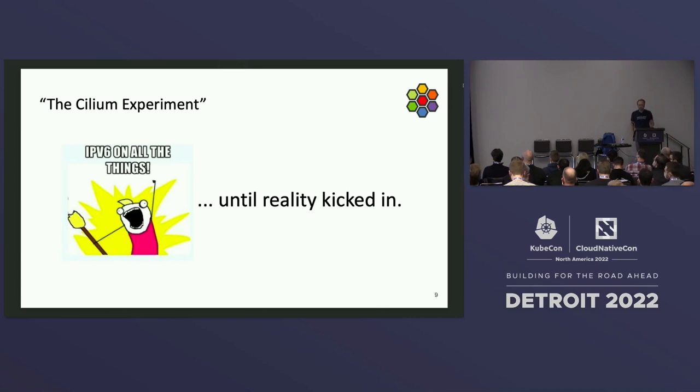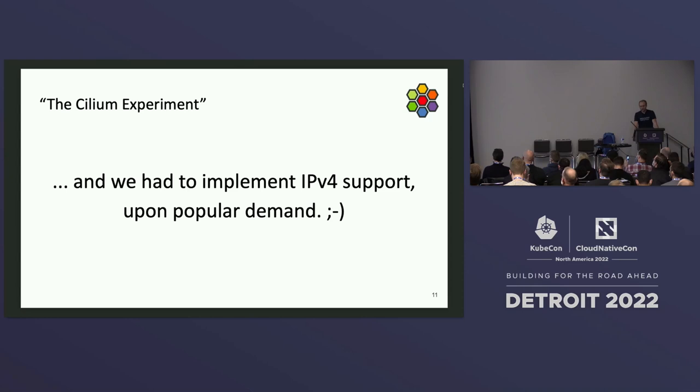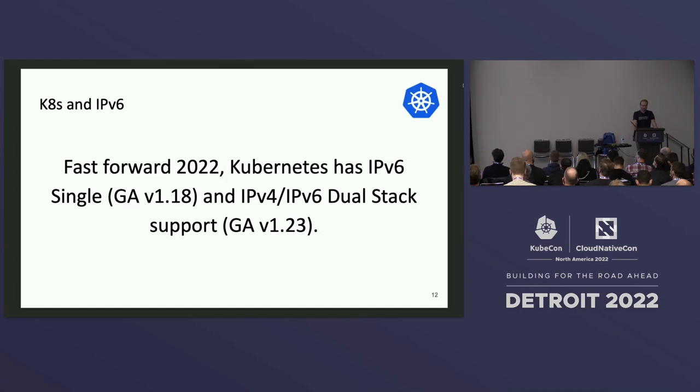We were really excited about IPv6 and how we could implement the data plane with it — until reality kicked in. Back in 2016, the state of IPv6 in Kubernetes and Docker wasn't quite there yet. We had to go back and implement IPv4 support on popular demand, which is probably what a lot of people are running Cilium with. Fast forward to 2020: Kubernetes has adopted IPv6 single stack for quite a while, and dual stack also.